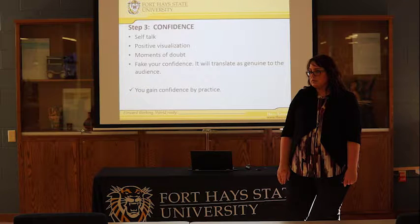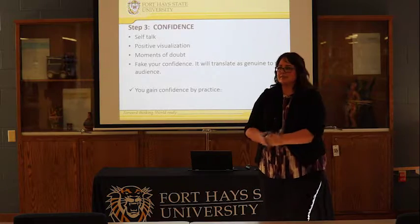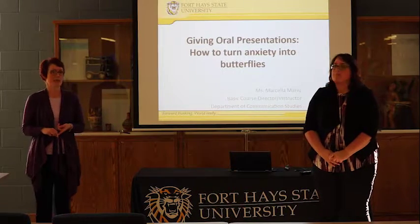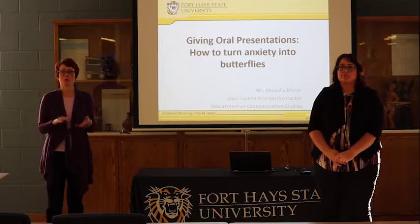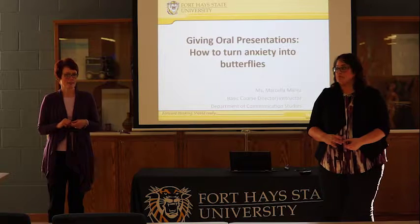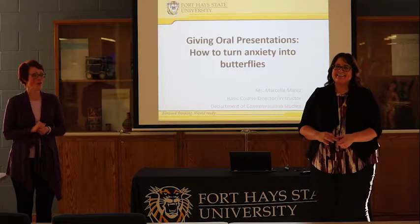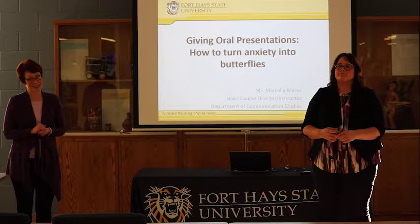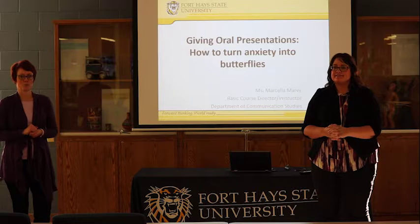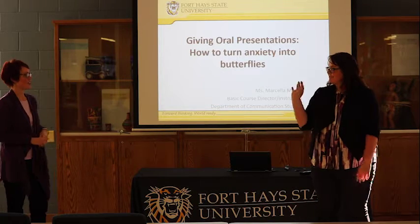Thank you all so much — I hope you learned a lot from tips and tricks. We have one last workshop in the series, which happens March 28th at 3:30 in the South Study Area at Forsyth Library. That will feature Dr. Cheryl Duffy from the English Department and Dr. Emily Bright from the Robbins College of Business and Entrepreneurship. They will be giving you useful information about etiquette and presentation etiquette — how to properly present yourself to your audience. Hope you will all come to the workshop or tune in on our YouTube channel.